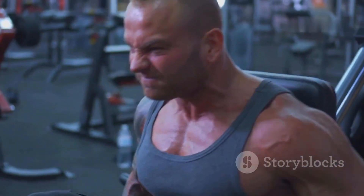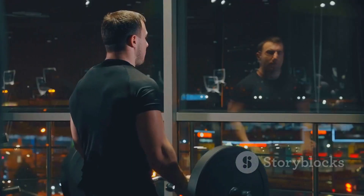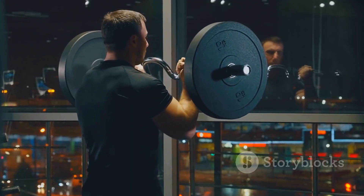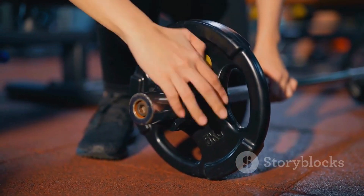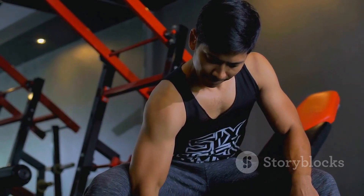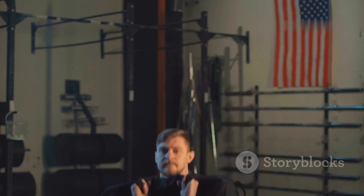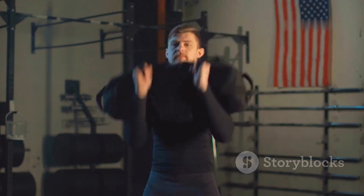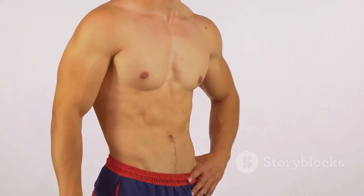To stimulate muscle growth, you need to challenge your muscles beyond their comfort zone. This is where the concept of progressive overload comes into play. Put simply, it means gradually increasing the demands placed on your muscles over time. Imagine lifting the same weight for the same number of repetitions every workout — while it's better than doing nothing, your body will eventually adapt to that stimulus and your progress will plateau. To keep those gains coming, you need to keep your muscles guessing.